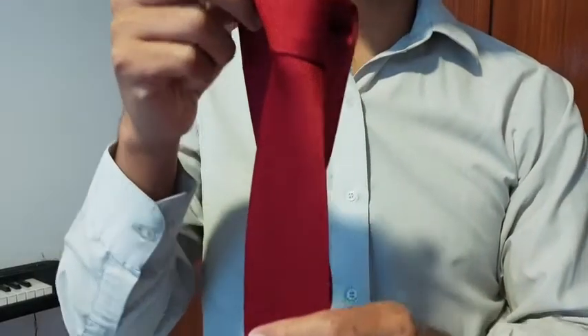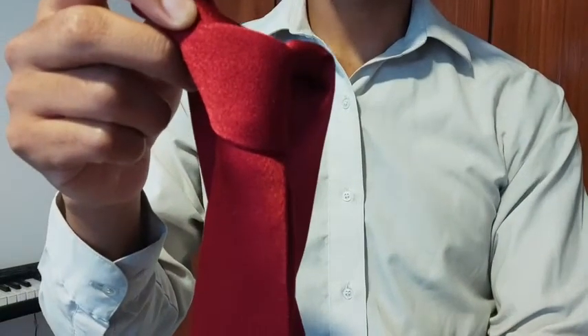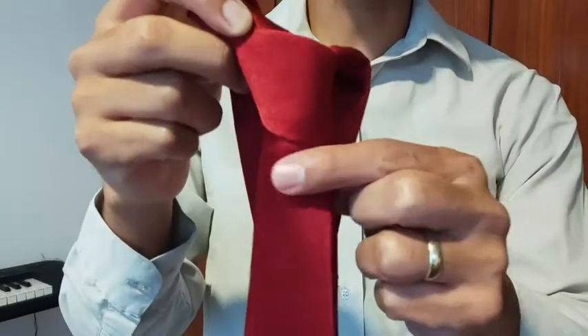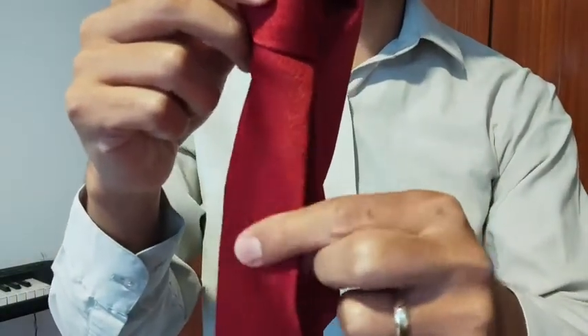This is a handmade velvet tie. As you can see, I like its red color, also the design and the material and the fabric. I'm going to show you closer so you can see this beautiful tie.